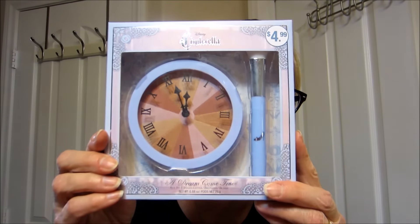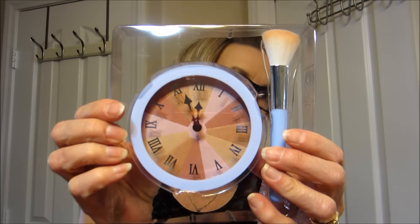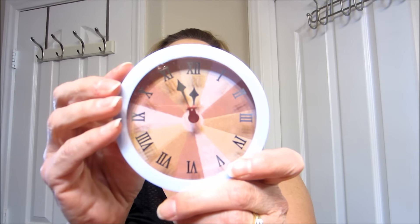I got this at Walgreens — the Cinderella A Dream Come True All-in-One Highlighter Bronzer Blush. It's $4.99 and when I went I had $5 in rewards points, so I used them. It comes with this cute little brush — I mean it's okay but it's not an IT Cosmetics brush, that's for sure. It comes with this little brush with the little slipper on it. And then here's the little compact, A Dream Come True. It's cute because it's a clock and it's on almost to midnight.